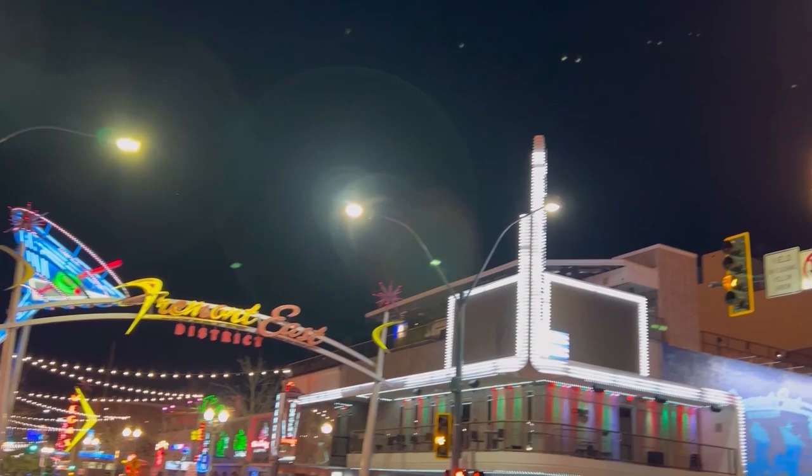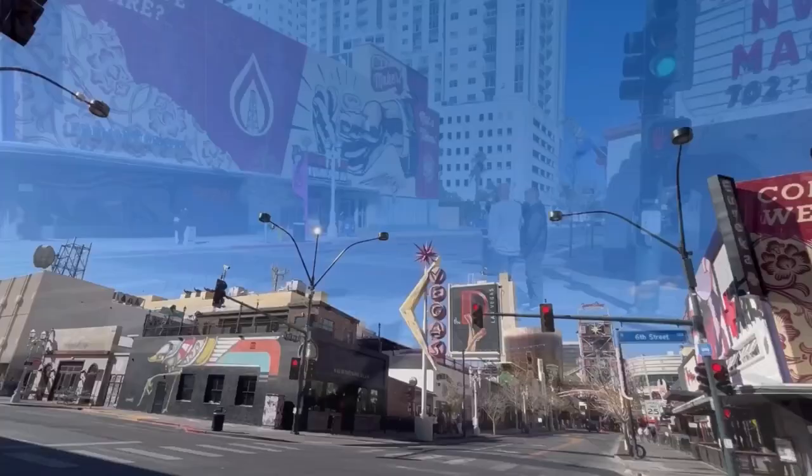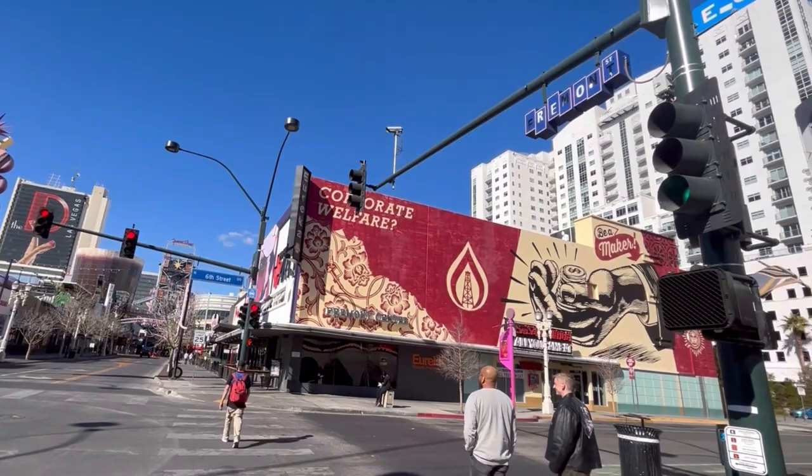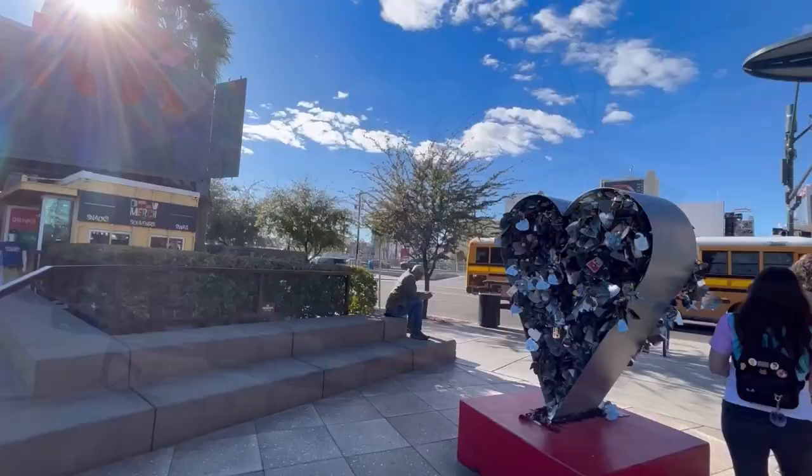Another con is that the properties, because they're older, are going to be a lot smokier than on the Strip. If you've been to the Las Vegas Strip and thought any of the properties were smoky, that's only going to be amplified downtown. They have older ventilation systems and are significantly smokier than Strip properties.